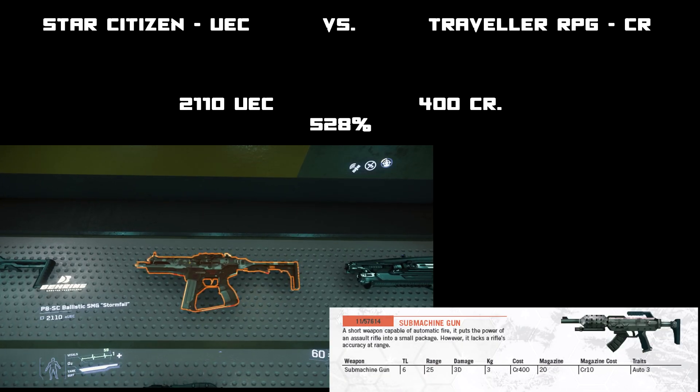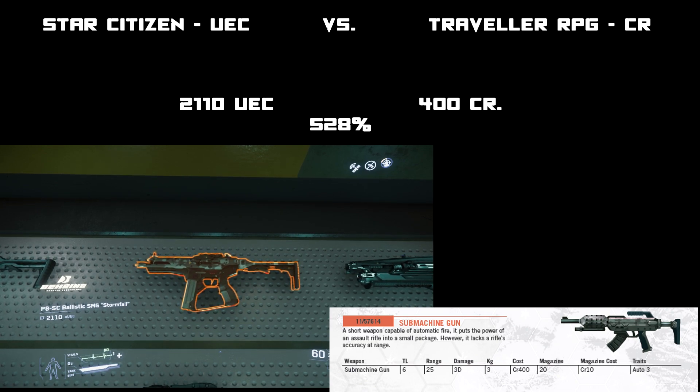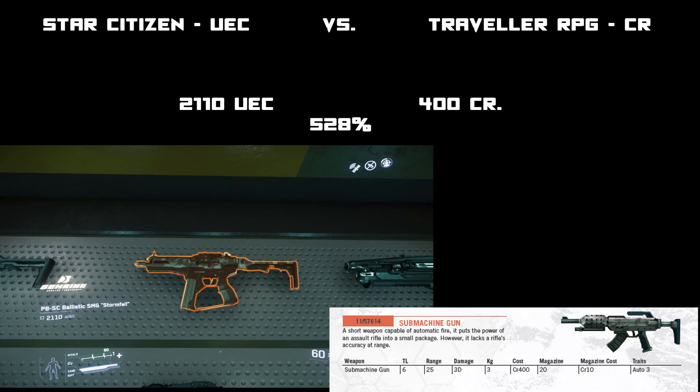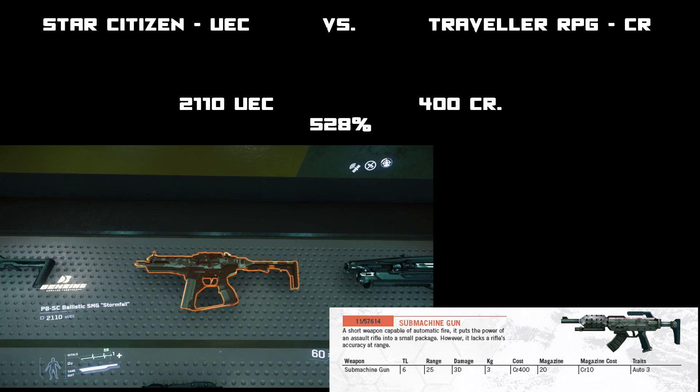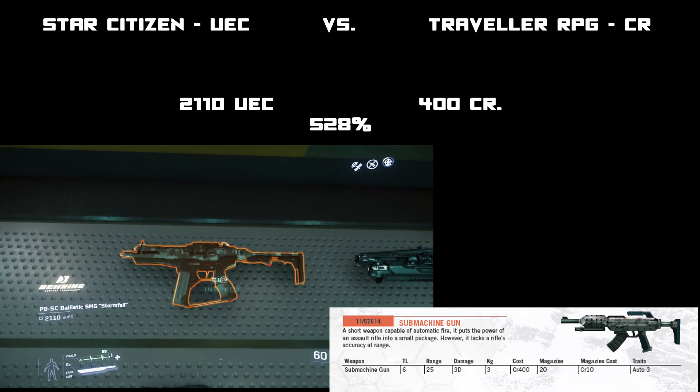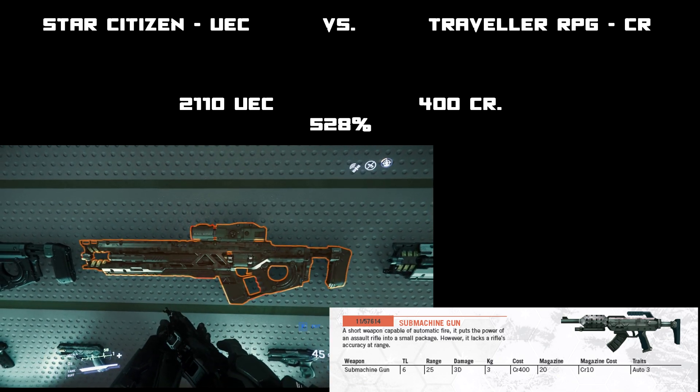Here is a submachine gun from both games — Traveller at only 400 credits, and the United Earth Credits version at 2,110 credits — making the SMG way more expensive in Star Citizen at 528 percent of the Traveller cost.